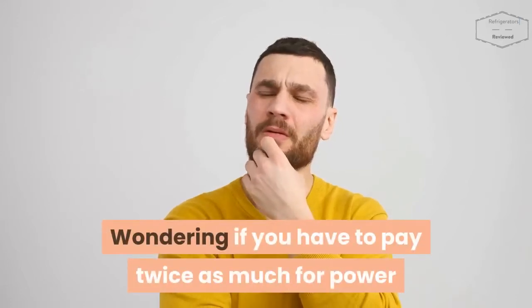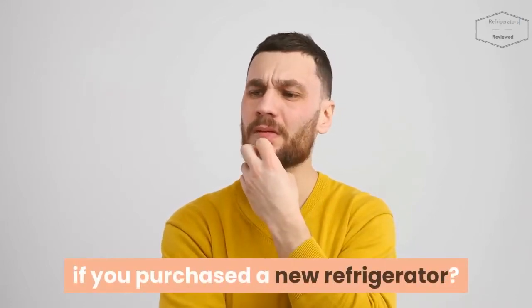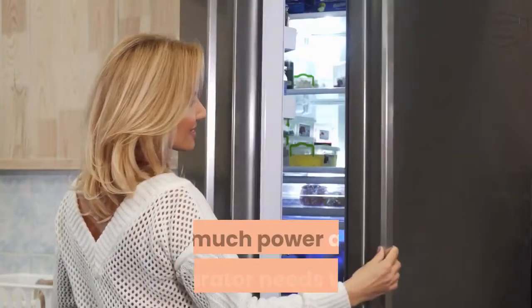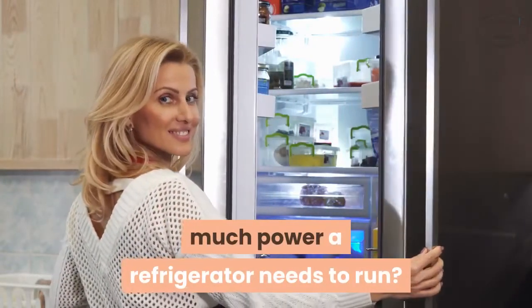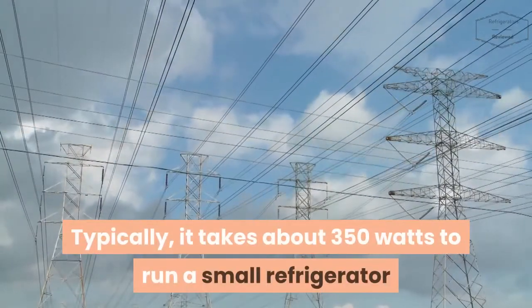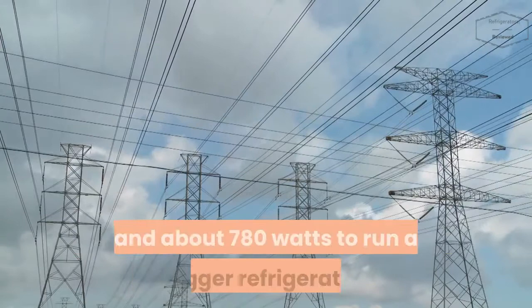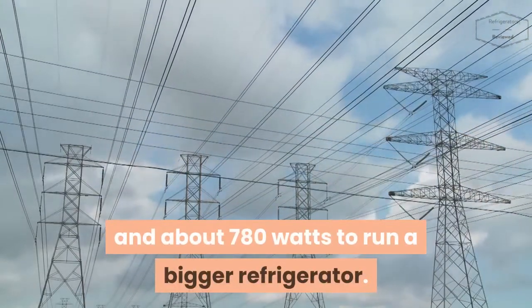Wondering if you have to pay twice as much for power if you purchased a new refrigerator, or you're generally just curious about how much power a refrigerator needs to run? Typically, it takes about 350 watts to run a small refrigerator and about 780 watts to run a bigger refrigerator.